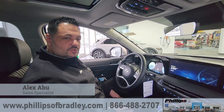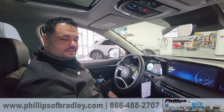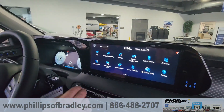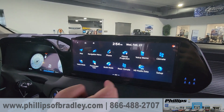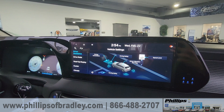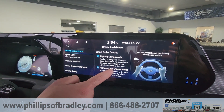Hey guys, this is Alex at Phillips Auto Group. Today we're going to explore some of the safety features in the 2023 Hyundai Palisade Limited. We can take a look over here — the easiest way to get to it is to go to Setup, then Vehicle, and this will give us all the safety features.